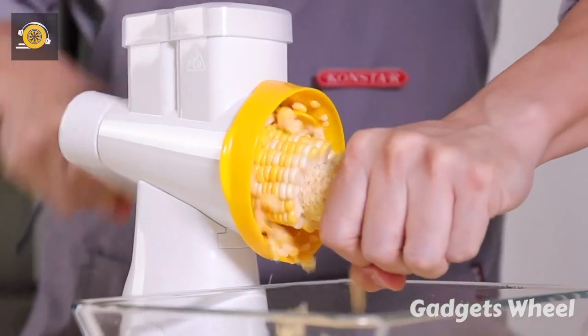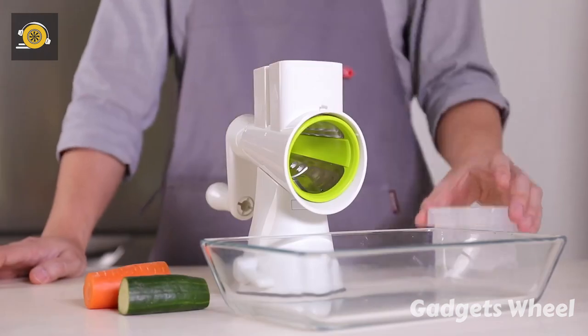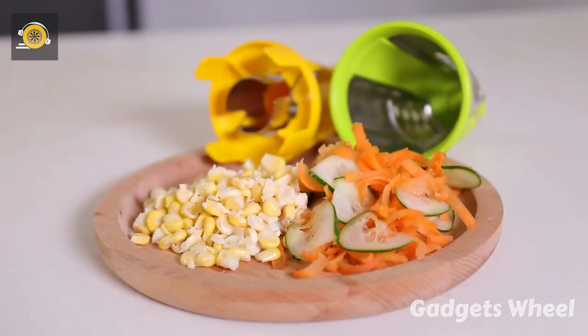To cut or slice vegetables, add veggies from the hopper and start rotating — your perfect slices of vegetables are ready to serve. So forget the old method of stripping corn and cutting vegetables, and upgrade your life with the corn and vegetable processor.